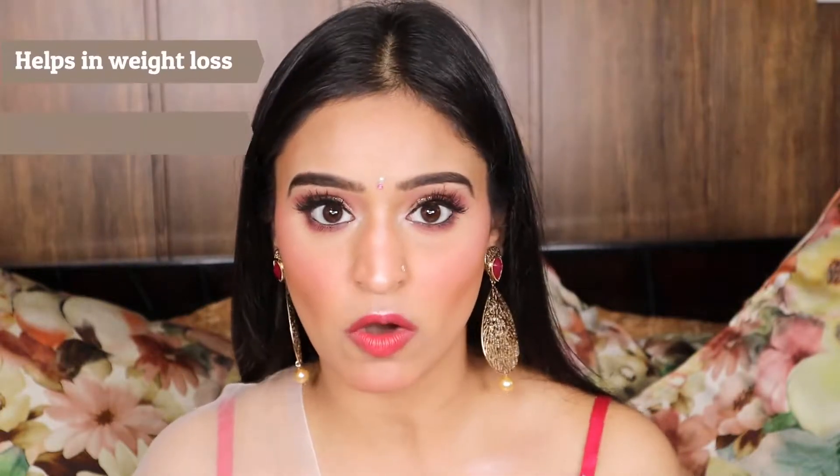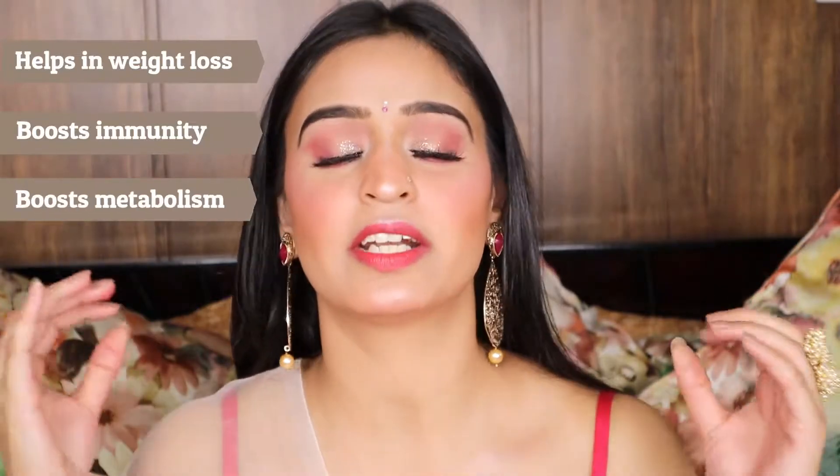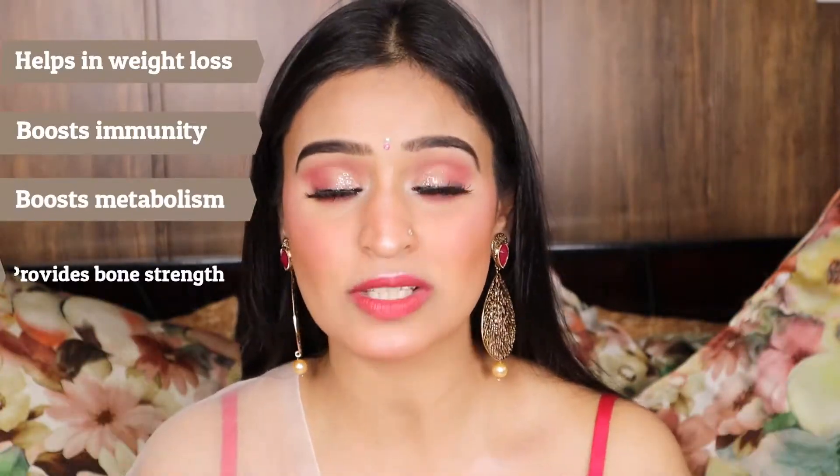The product I am going to talk about not only helps in weight loss but it boosts immunity, it boosts metabolism, it adds to your bone strength, and most importantly it is good for hair and skin as well. I am going to talk about this product in detail.